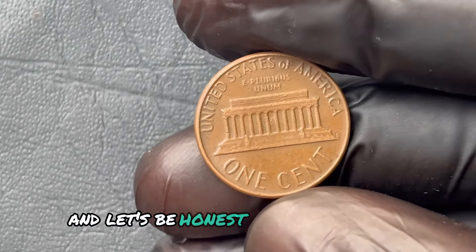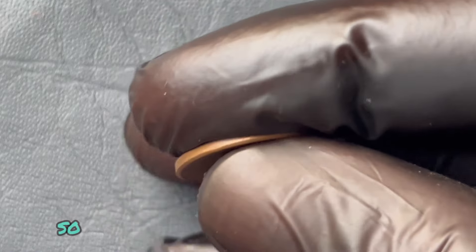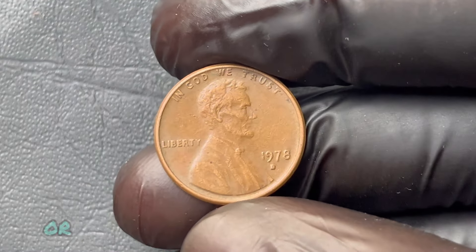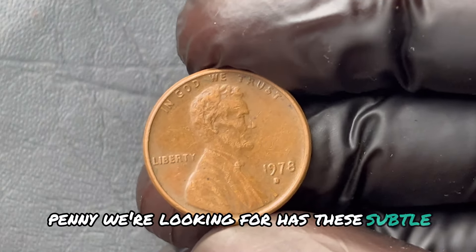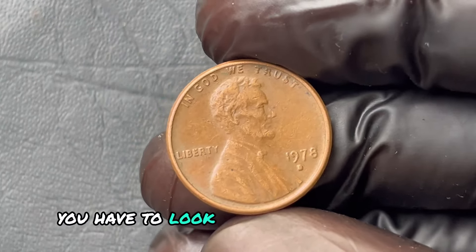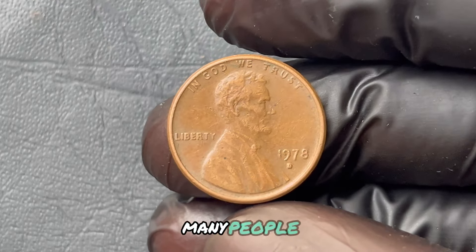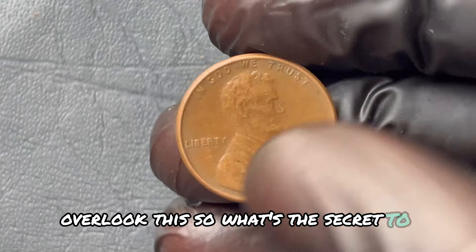Why is this specific coin so valuable? In the world of coin collectors, even the tiniest error, the faintest mark, or a subtle variation can mean big money. The 1978 D penny we're looking for has these subtle differences — it's not a penny you can just stumble upon and recognize. You have to look closely, because only trained eyes can spot these specific details. What's the secret to spotting it? What are these unique signs that could make your penny worth a million dollars?